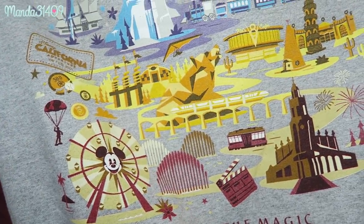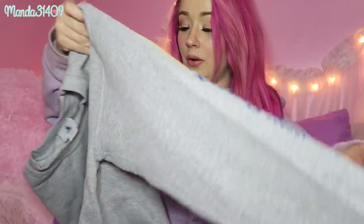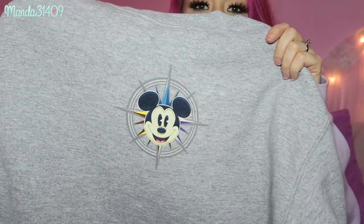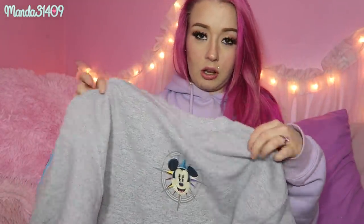It has the California Adventure rides on it, and I love how the castle is right front and center so when I take selfies the little castle is peeking out. On the arm it says 'Disneyland,' and on the back it has a little Mickey compass of some sort. It is really really cute — I think it was about $40 or $45 in the parks. Again this thing is fleece lined and cozy. I lived in this when she got it for me, and then once I got the hoodie in the mail I started wearing that one instead.